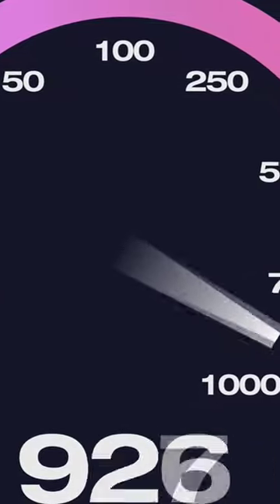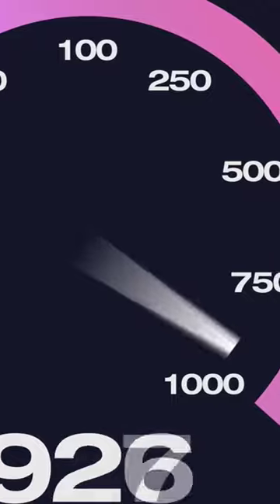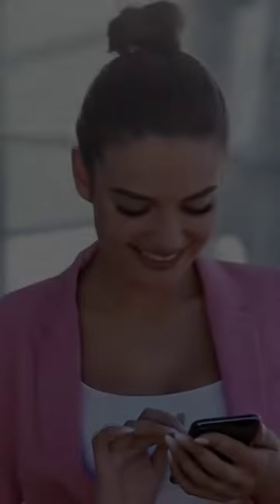FPGAs can be customized to meet the specific needs of your video streaming application, resulting in improved performance and reduced power consumption. So why settle for mediocre video streaming when you can have a fantastic streaming experience with the power of FPGAs?